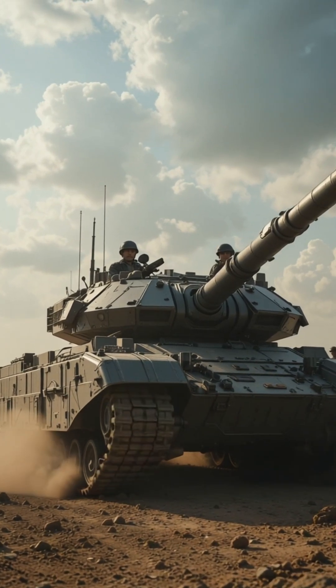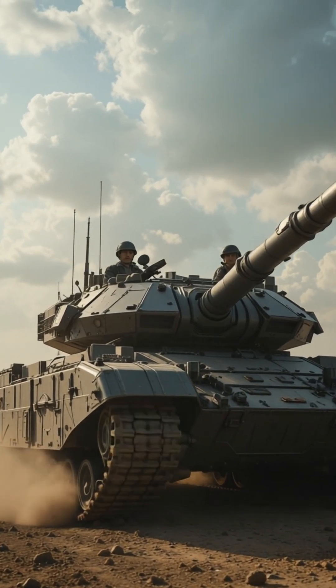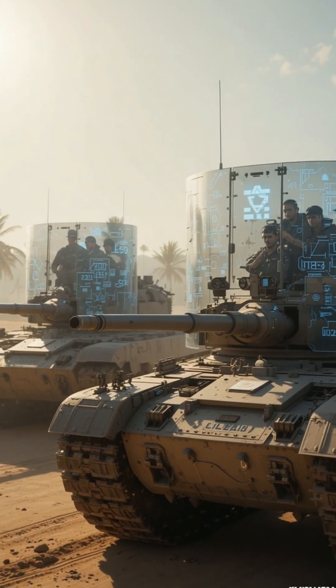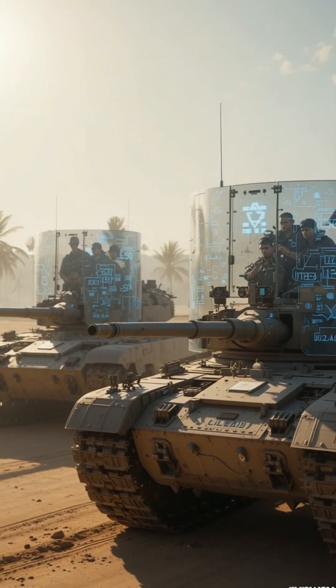An Active Protection System, or APS, on tanks like Israel's Trophy or Russia's Arena is a high-tech shield against incoming threats like missiles or RPGs.